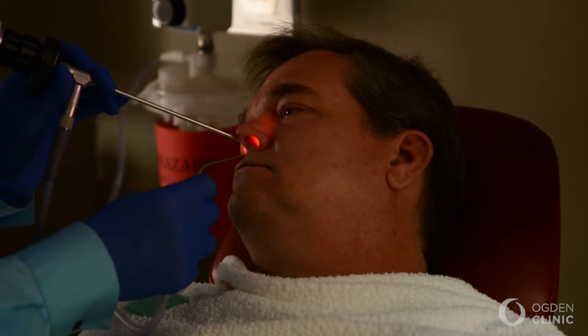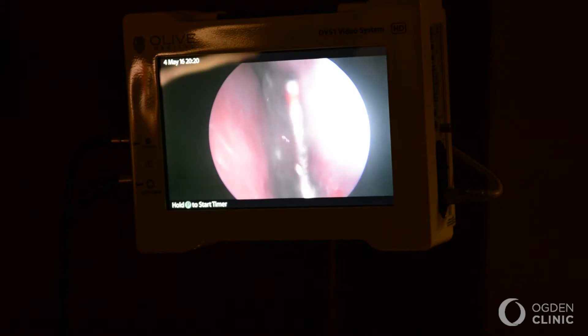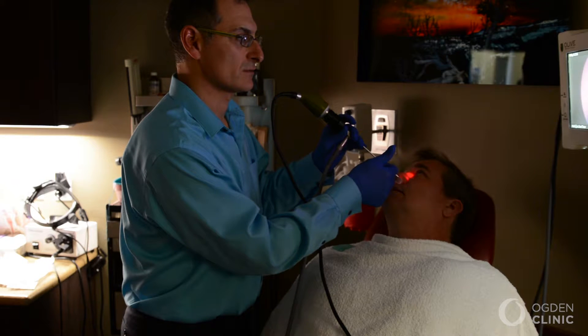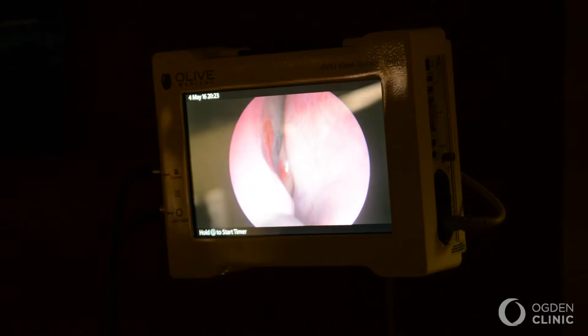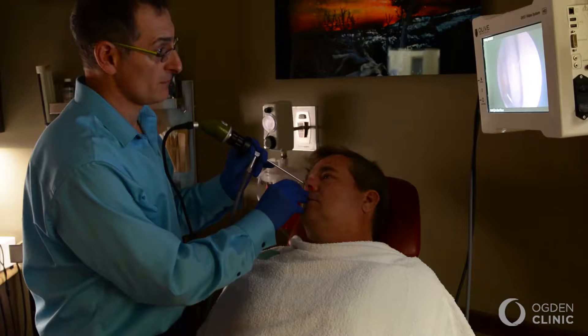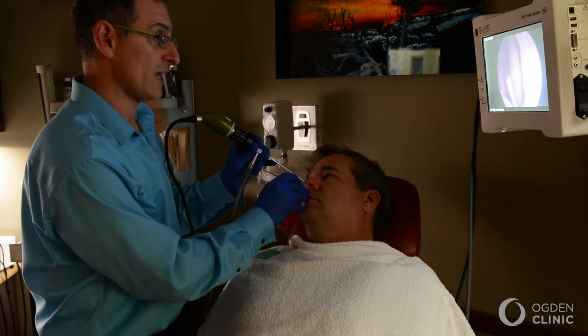We've tried to bring a lot of the operative techniques from the operating room back into the clinic to treat sinusitis in a minimally invasive way. The best analogy I can give is that it's kind of like a dental procedure. You come in for about 30 minutes, we numb up the nose, and we open the sinuses that are congested. Patients have the opportunity to have relief without necessarily going through general anesthesia or missing many days of work.